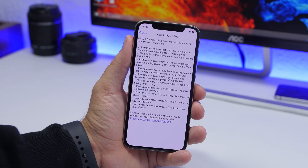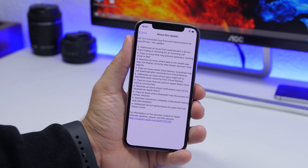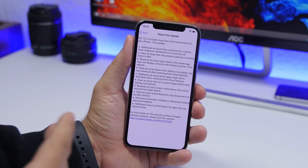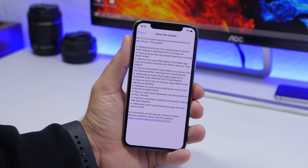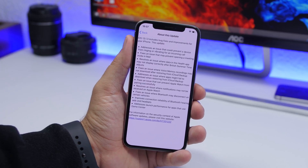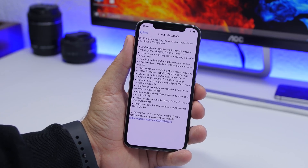That's basically it for this video. A very important update, again bringing a ton of fixes and improvements to iOS 13. Make sure you go to your device, go to the Software Updates section, and install this new update. Thank you for watching — don't forget to subscribe for more videos like this, leave a like, and I'll see you on the next one.